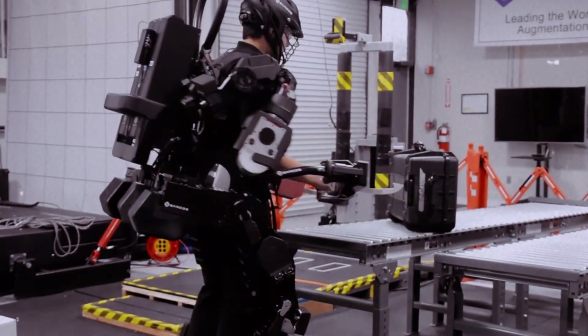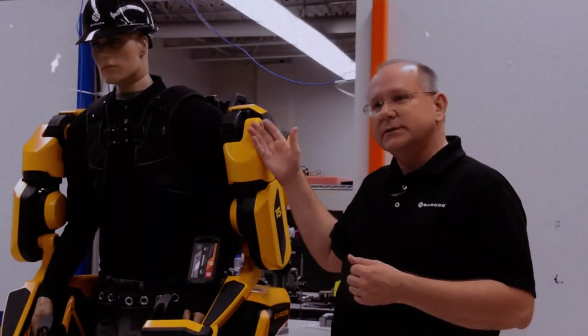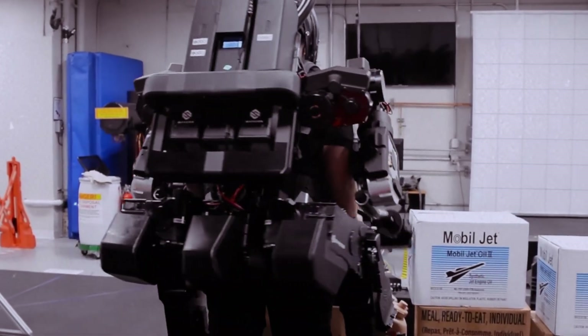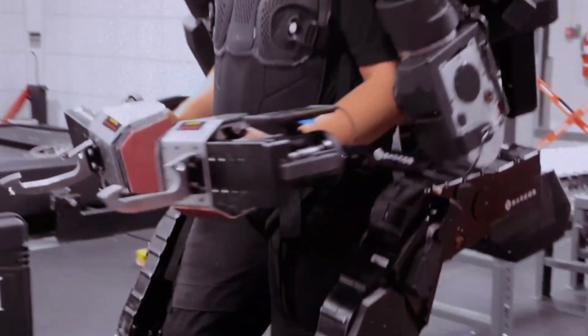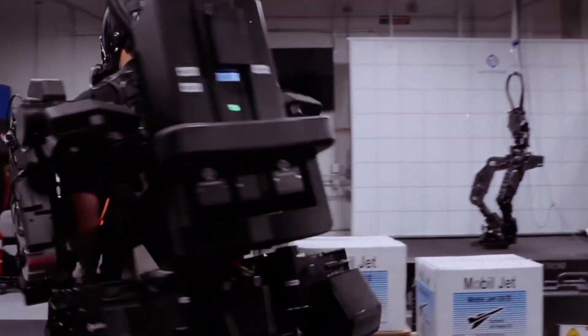The Guardian XO can lift up to 200 pounds while the user feels only about 10 pounds of weight. It features a robust frame powered by electric motors and can operate for up to eight hours on a single charge. The exoskeleton's control system is designed to be intuitive, allowing workers to use it with minimal training.